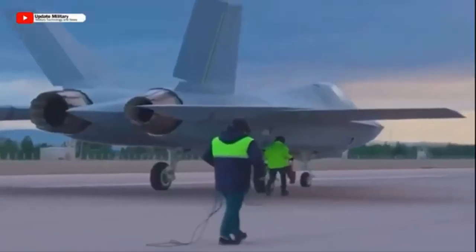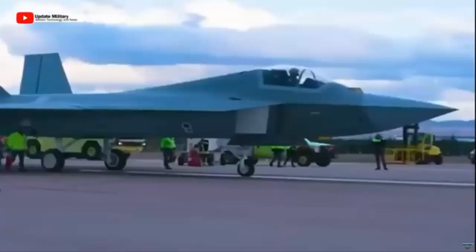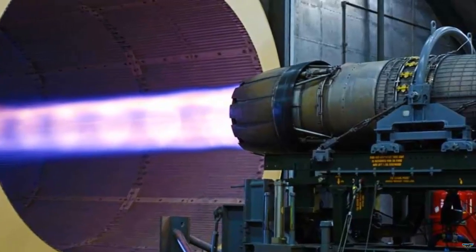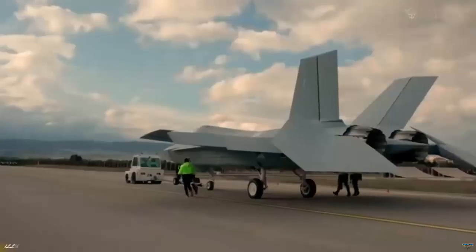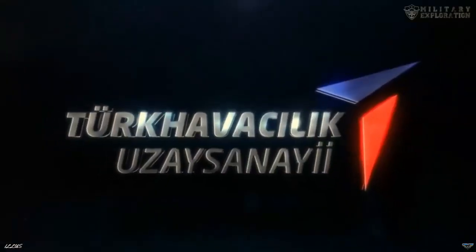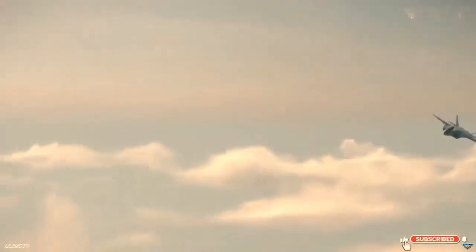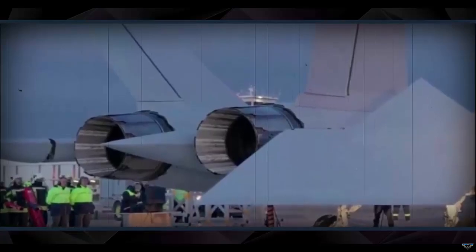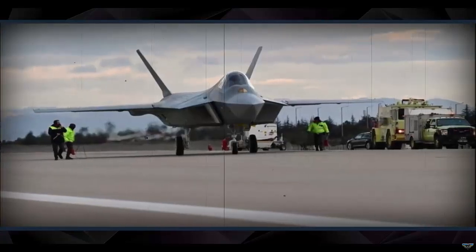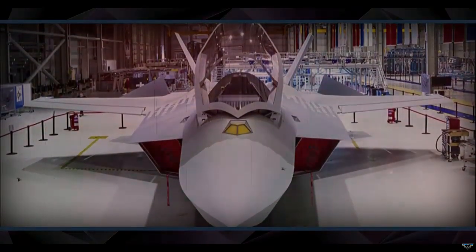Turkey has requested the USA to produce under license the General Electric F-110 turbofan engine, which the KAAN fighter jet and F-16s use. According to Bloomberg, Turkey wants to produce GE F-110 engines domestically to supply the first configurations of KAAN, which is planned to make its first flight in the near future.